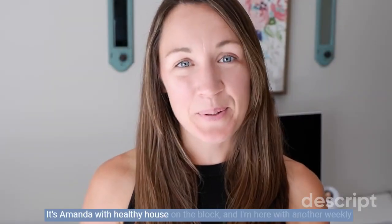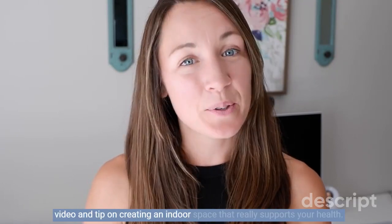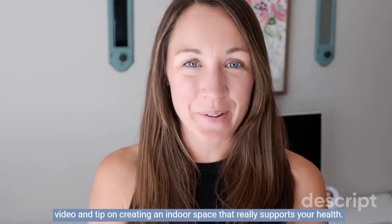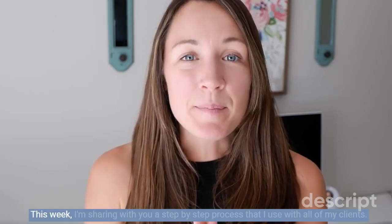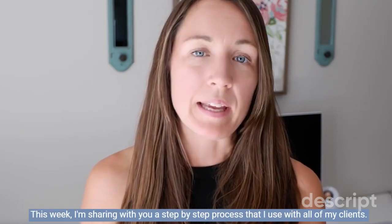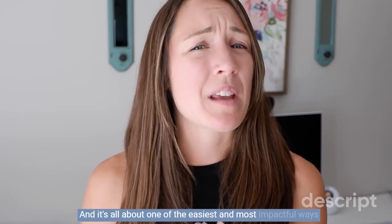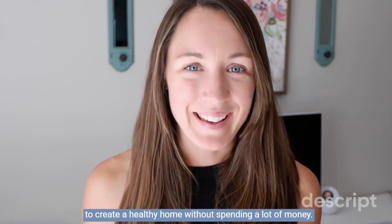Hi you guys, it's Amanda with Healthy House on the Block and I'm here with another weekly video and tip on creating an indoor space that really supports your health and wellness. This week I'm sharing a step-by-step process that I use with all of my clients — it's all about one of the easiest and most impactful ways to create a healthy home without spending a lot of money.